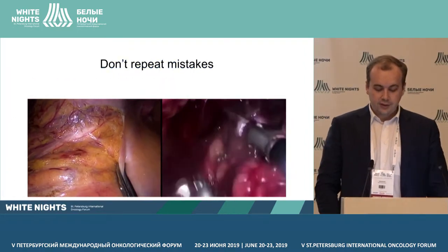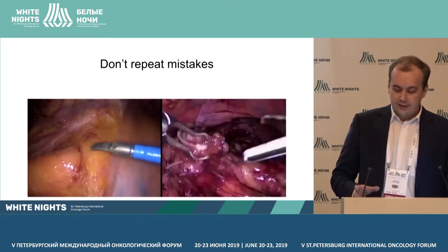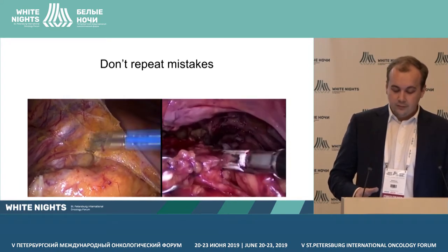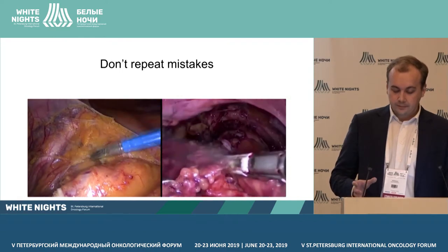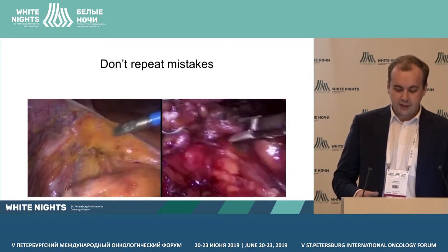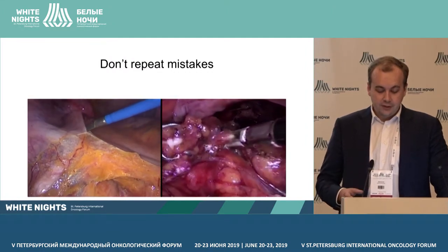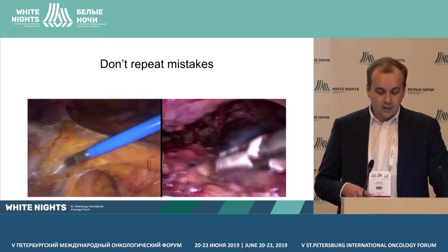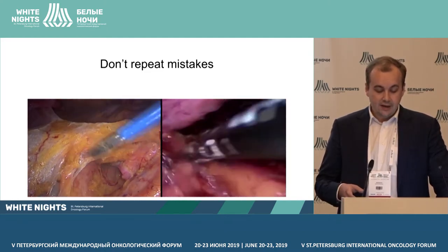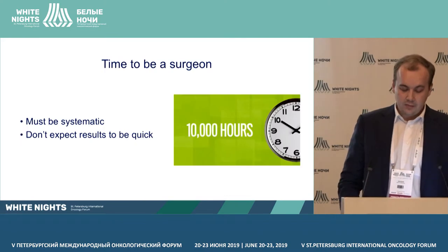But even after going through the training curve, most surgeons will produce the same mistakes. When you analyze articles, it's very difficult to understand who is operating well or badly. But when you look at the course of an operation, it becomes clear. Both surgeons are doing the same stage — mobilization of the lateral wall of the colon — but the surgeon on the left is working in the embryonic layer, so you can see the hypogastric nerve and iliac vessels. The quality of a surgeon is visible even to a person far from medicine.